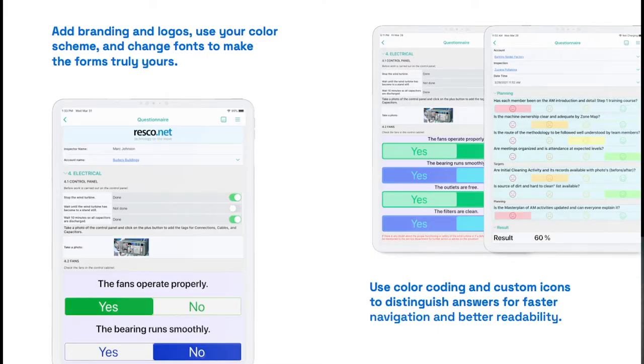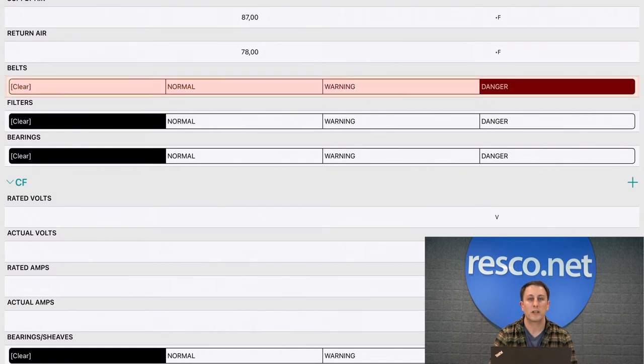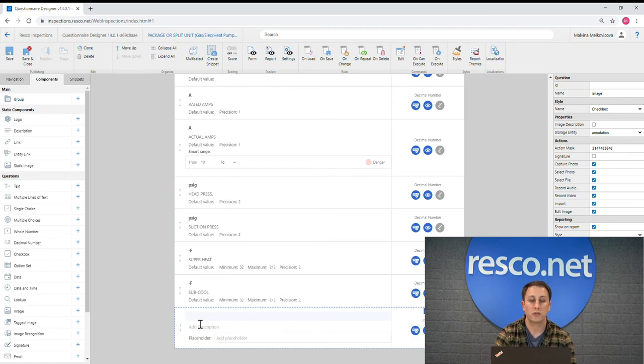You can easily format the size, color, and font of buttons, which can be important for service technicians working in extreme conditions or with gloves or PPE on. You can add branding and logos, use your own color scheme, and change fonts to make the forms truly yours. Color coding and custom icons help users distinguish answers for faster navigation and better readability. You can set up smart formatting options — if a value indicates a warning or danger, the color of the button will change to red, for example. You can also add images instead of text-based answers, take a picture or video with the mobile app, and highlight issues with notes or sketches.